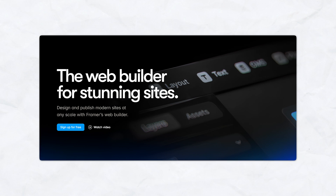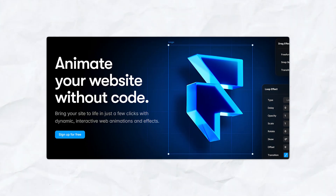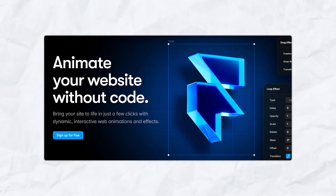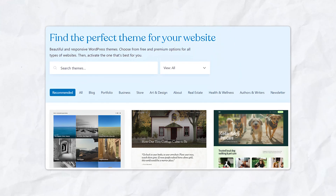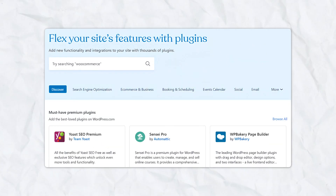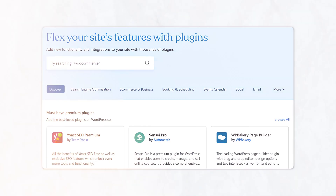If design flexibility is your top priority, Framer is extremely hard to beat. It really does offer pixel-perfect design for anyone who wants to create a unique and customizable website. WordPress also provides extensive customization. However, you need to use plugins and themes, and it is a bit more structured compared to Framer.